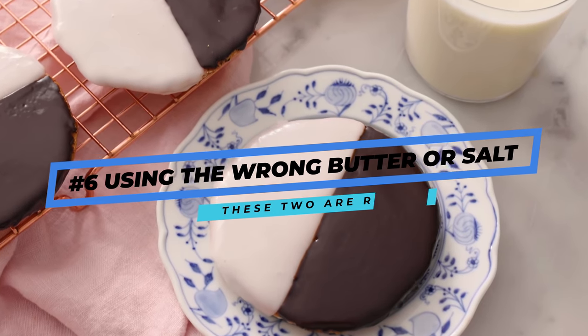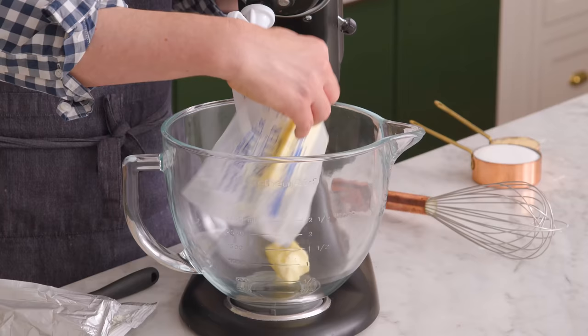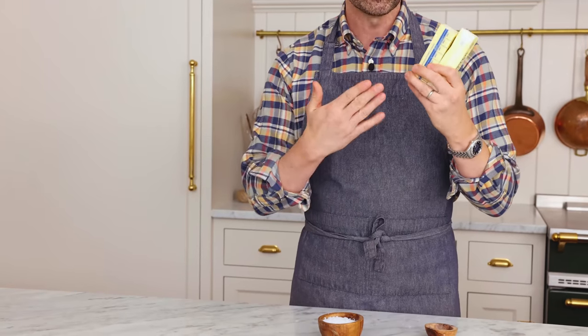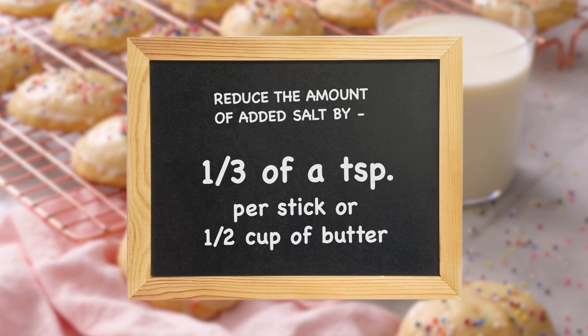Cookie baking mistake number six: using the wrong butter or salt — and these two are related. Your butter should be room temperature, not rock hard, because rock hard butter won't mix well. But even with room temperature butter, something could still be wrong. If you're using salted butter in your cookie recipe, you need to reduce the amount of added salt by a third of a teaspoon per stick, or half cup, of butter.